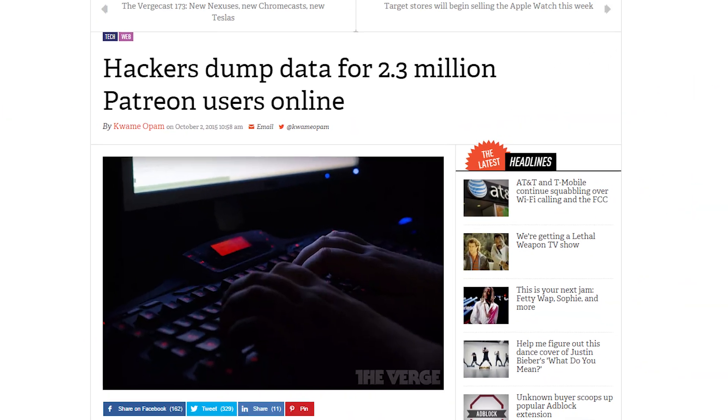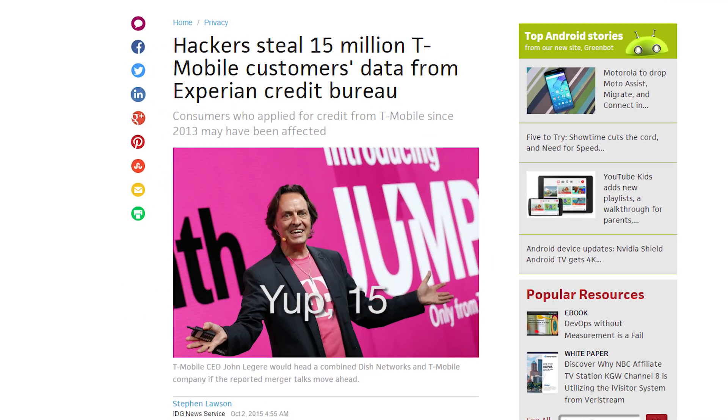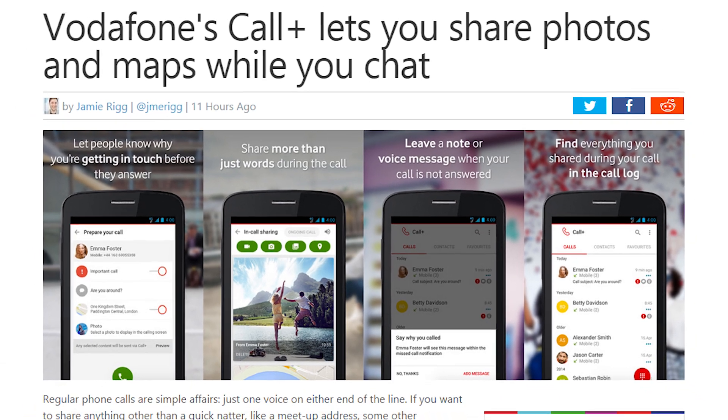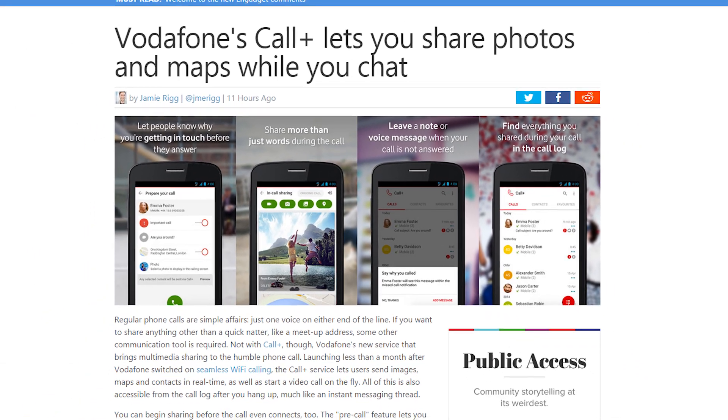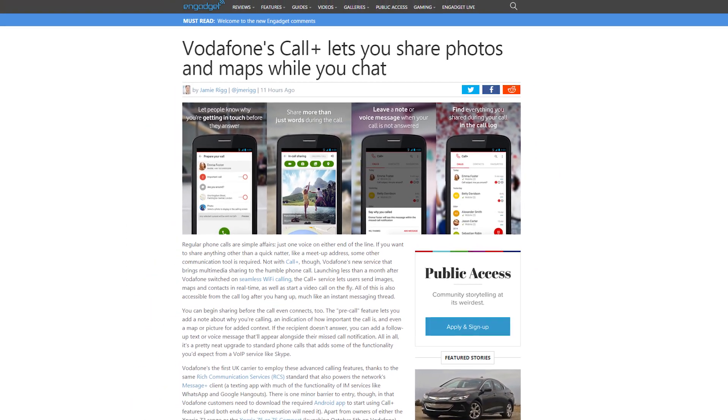Hackers are now a veritable plague, with 2 million Patreon users and 5 million T-Mobile users getting their data hacked recently. Vodafone, an ISP in the UK, launched Call Plus, which lets users send photos, videos, and maps during a regular call, and you can even add a note that lets the other person know why you're calling. Now I can be even more confident that I don't want to pick up that call.